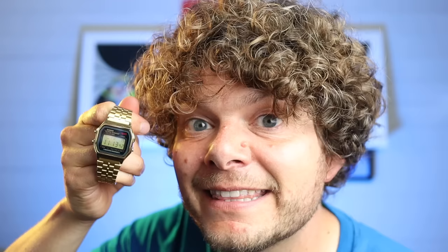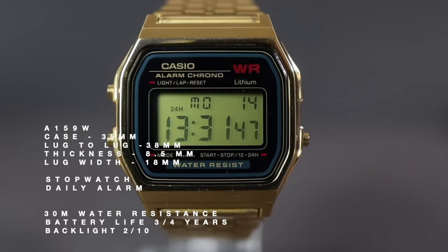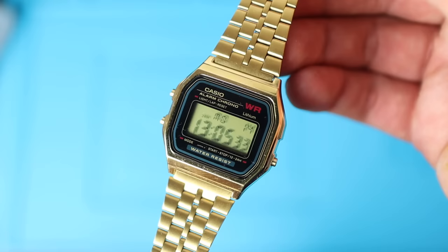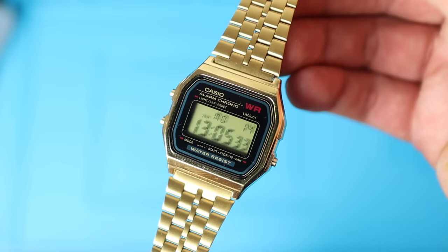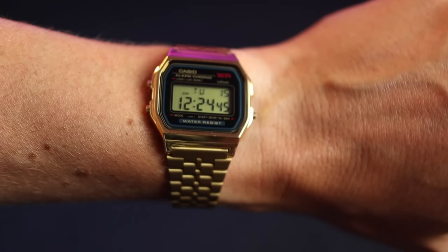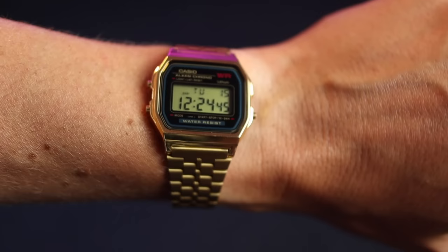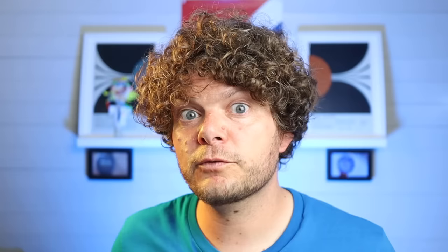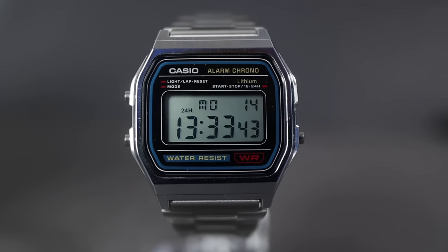Next up is the bling blinger of the fleet — the A159. This is like the blingy auntie of the F91W. If you looked at them quickly you'd think they were the same watch, but the face design is different. It's a resin case painted gold with a comfortable gold stainless steel bracelet. I also love that the LCD screen is a little bit green to match the overall look of the watch. This one's Kurt's favorite and it's just class.